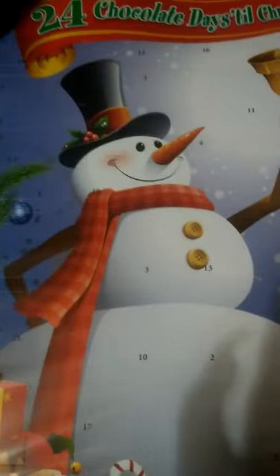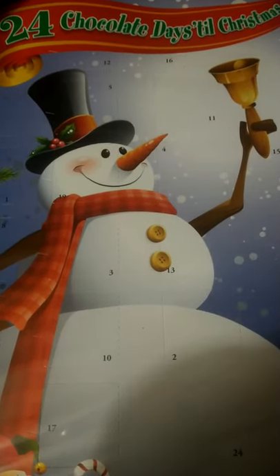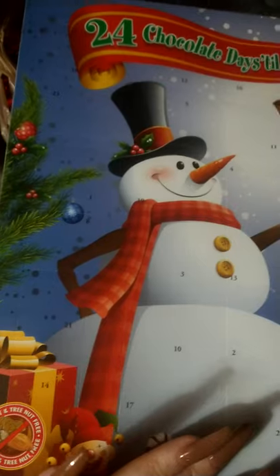Hello guys, it's Michelle again coming at y'all with another video. I just wanted to show y'all some of my Kroger finds. I just came from Kroger and they had some really good deals — 90% off. You've got to kind of look around, but this is just the regular Christmas stuff I found here.